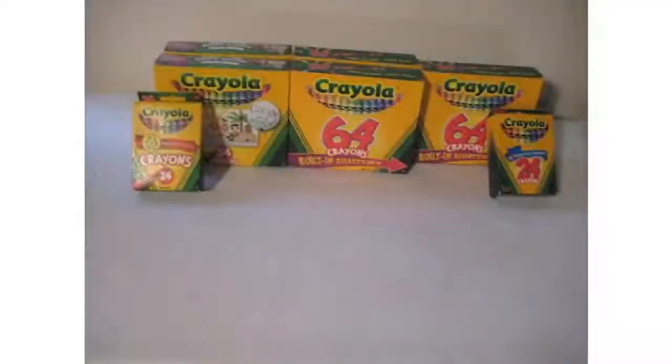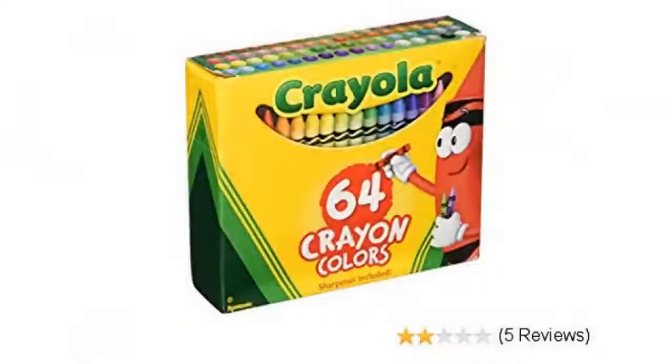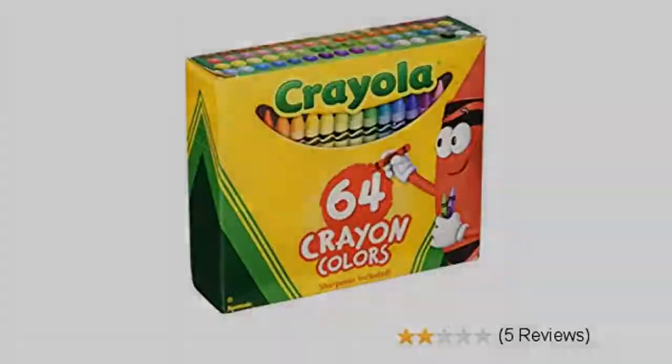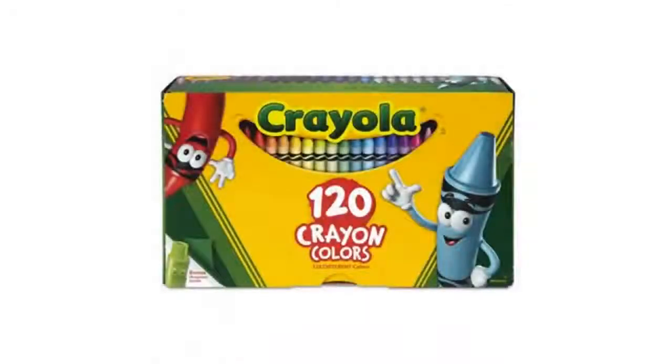I buy crayons and sometimes I go for the cheap ones. Unlike those discount crayons from companies I'm not certain adhere to safety standards, the Crayola company ships beautifully homogenous waxy sticks that are always wrapped tight and straight. Little detail? Sure, but nothing is as irritating as using a crayon and having the outer sleeve fall off, forcing you to tape it back on and dealing with a lid of cellophane tape.